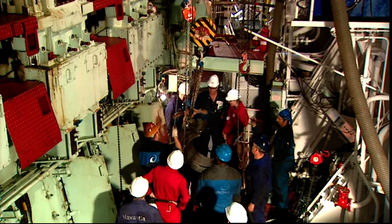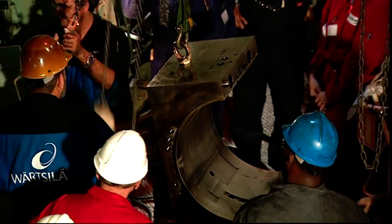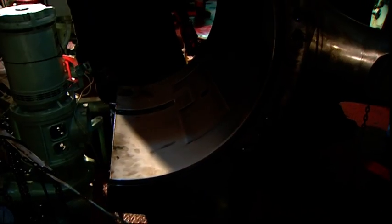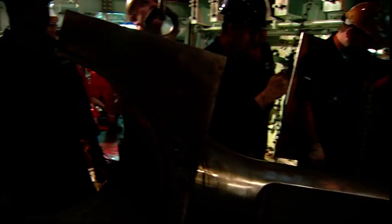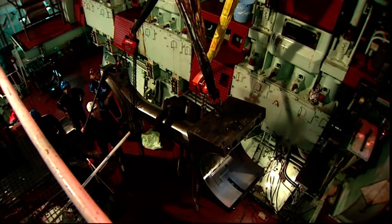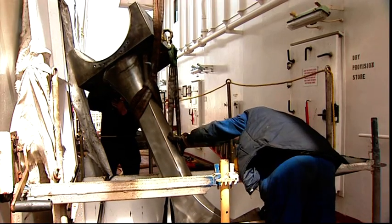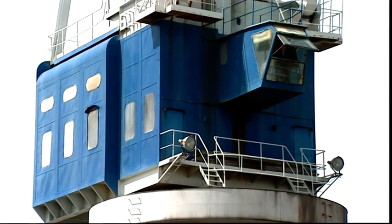Pistons, connecting rods, cross-head assemblies, cylinders, liners, cylinder heads, and all other internal and external elements are removed for being checked in the workshop by the shipyard staff, and with the expert supervision and excellent collaboration of a skilled team of technicians formed by Wartsila's engineers, the vessel's crew, and the owner's representatives.